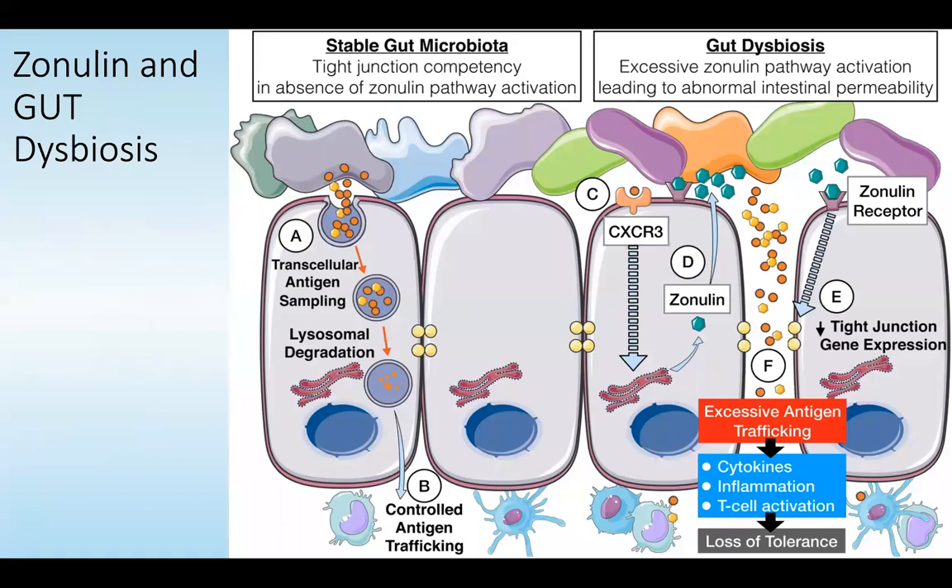In a stable gut microbiota, tight junction competency maintains gut integrity, so you don't have excessive zonulin pathway activation. There's controlled antigen trafficking — transcellular antigen sampling occurs via the enterocyte, lysosomes within the enterocyte break it down, and therefore you get controlled antigen trafficking.